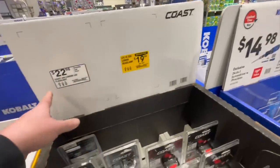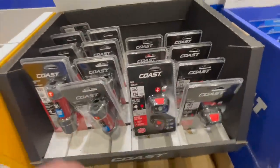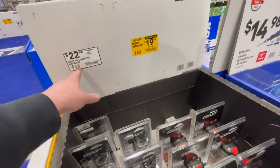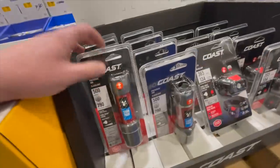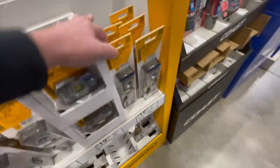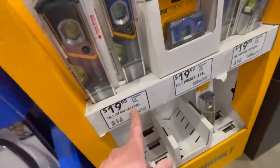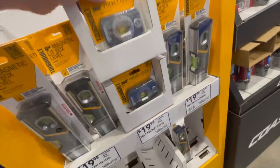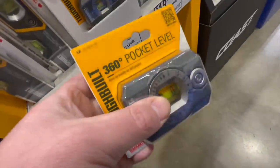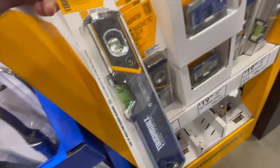For $19.98, the 330-lumen headlamp, or $22.98 for the 440-lumen LED flashlight. On levels — $19.98 for different types of levels. I like these, they're seriously heavy and have some real weight to them. They have a lifetime warranty — these are Tough Bolt.